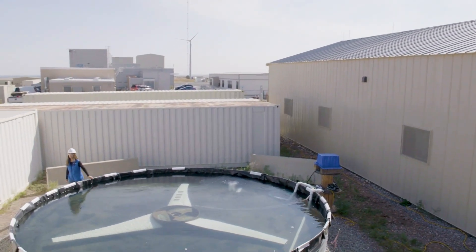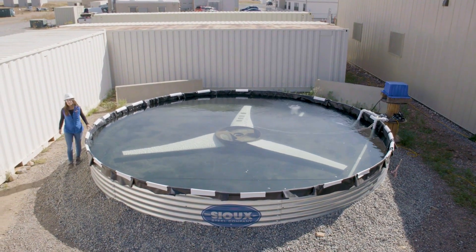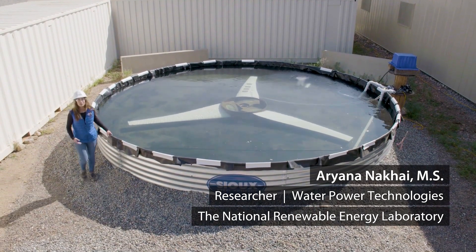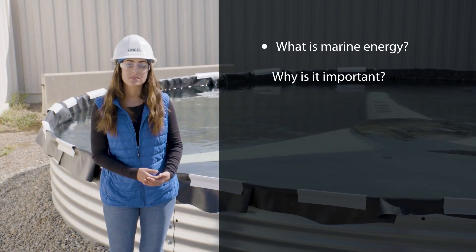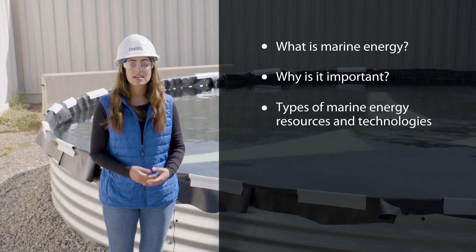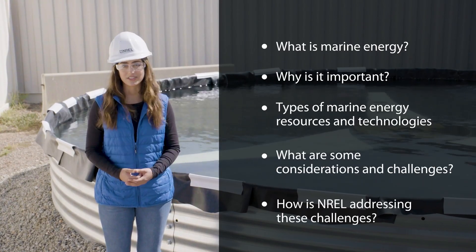When we think about the ocean, we likely think of summertime and the beach. But what we may not immediately think about is the amount of potential there is for harnessing clean energy from the ocean. We call this marine energy. This video will cover what marine energy is, why it's important, types of marine energy resources and technologies, some considerations and challenges, and how researchers at NREL are actively working to address these challenges.